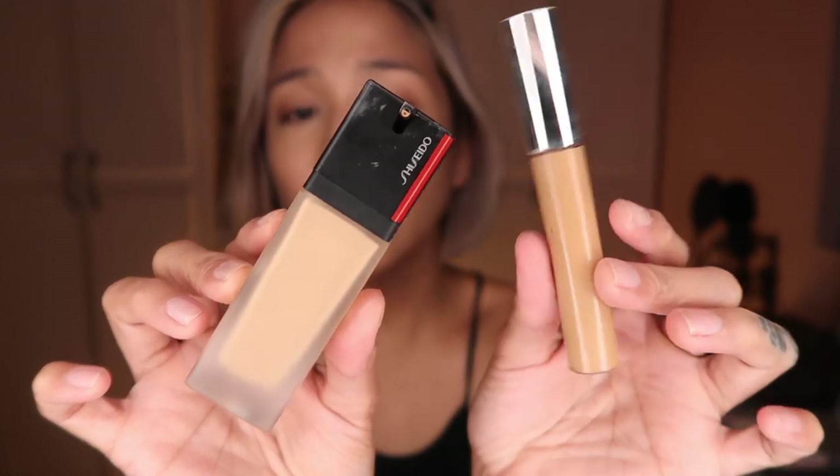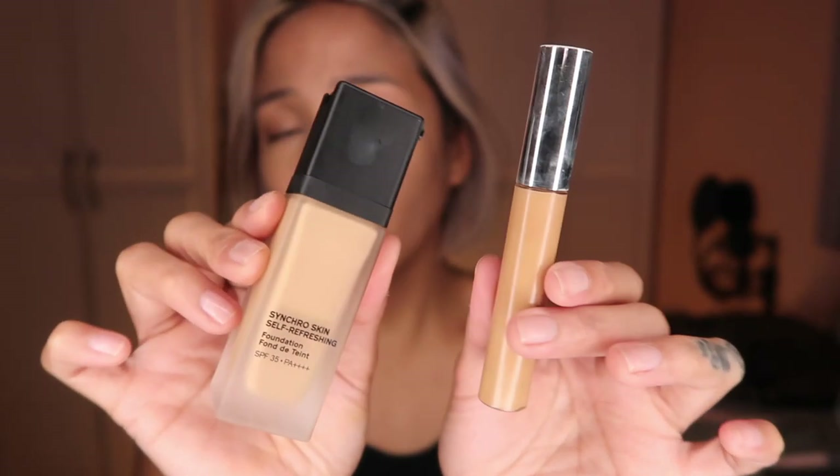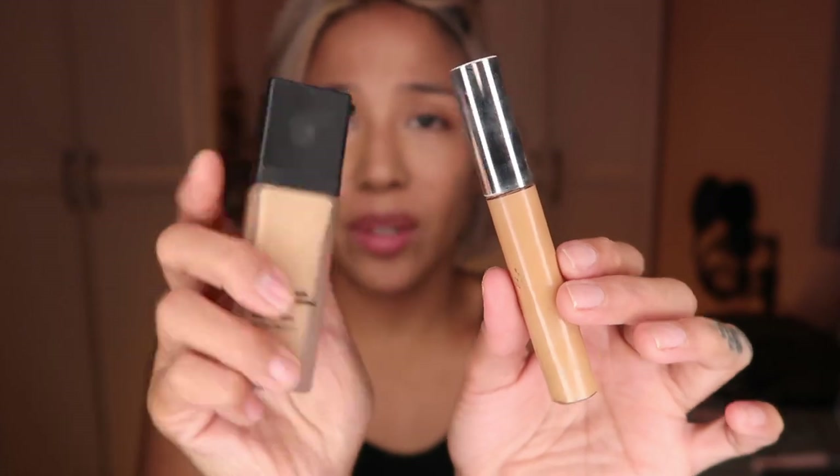My base products are Yinco concealer and Synchro Skin Self-Refreshing Foundation from Shiseido. I've also been doing something a bit different — I don't wait for the concealer to dry before I mix them; I just use a brush. The brush I've been using for my concealer is also from Shiseido.